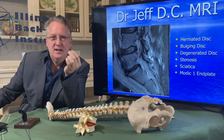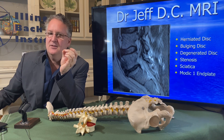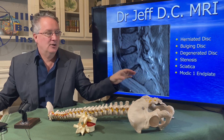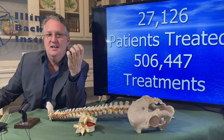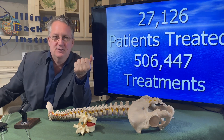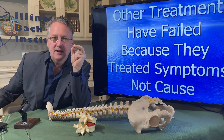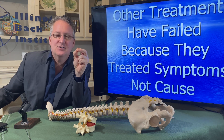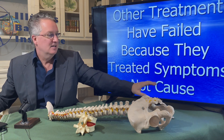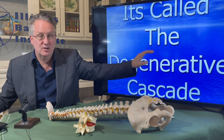The more you understand about what's happening, the more likely you are to get the work done to fix the problem. There is no other way. This is the only way — we've perfected this. It's all about the disc and the two joints in the back called the facet joints and the process of breakdown. This has been perfected over 27,000 patients, proven with a half a million treatments. We know the underlying cause, and when you address the cause, conditions get better. If you've tried other treatments and they didn't solve your problem, it's because they did not address the cause — they treat symptoms, not the cause.